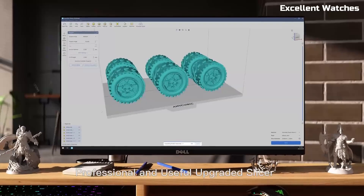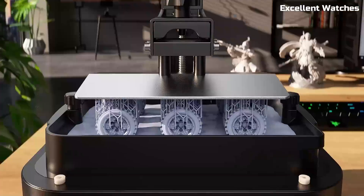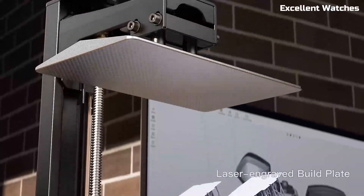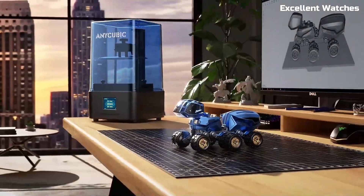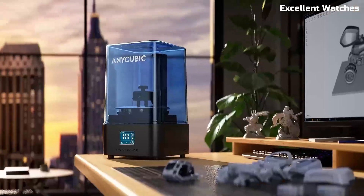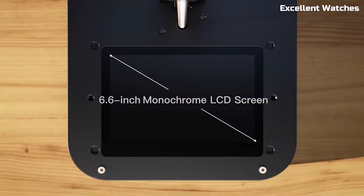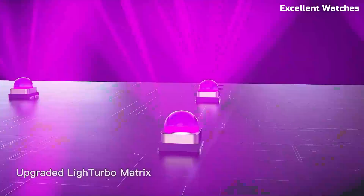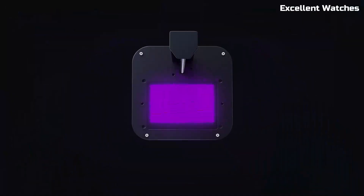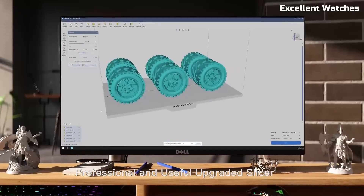Whether you're a hobbyist or a pro, the Anycubic Photon Mono II offers a perfect balance of affordability, precision, and ease of use. If you're ready to take your resin printing to the next level, this machine is definitely worth considering.